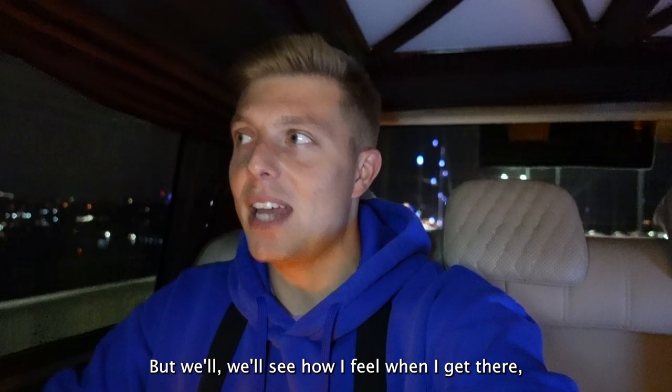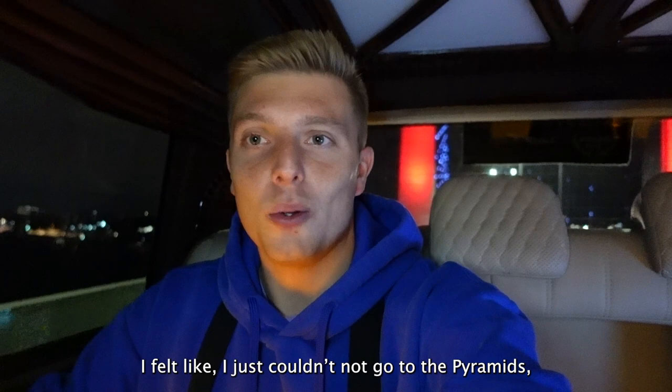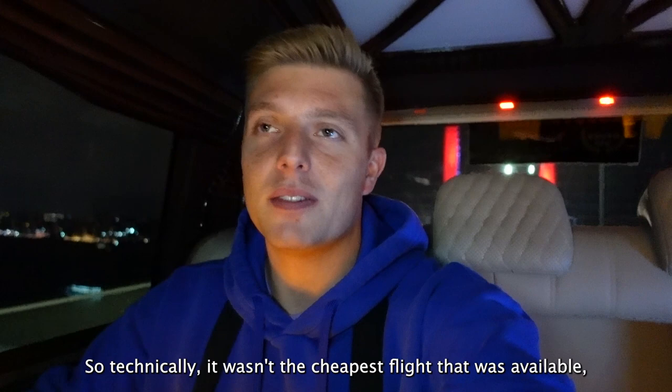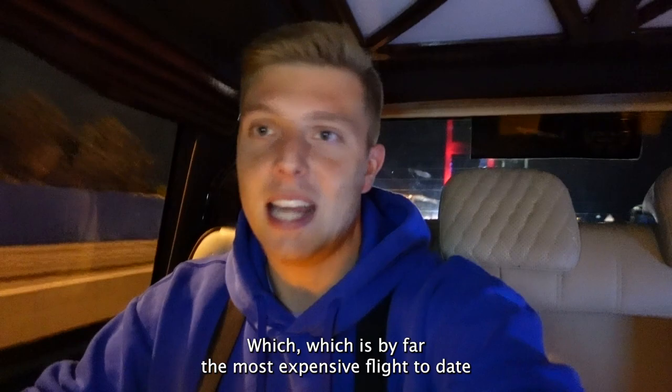I've always wanted to go to the pyramids, so this whole trip bouncing around and leading me to Istanbul - I felt like I just couldn't not go to the pyramids now I'm so close. Technically it wasn't the cheapest flight available, but it's one I've got to do. The flight cost me £197 one way, which is far the most expensive flight to date when you compare it to like £10 to Carcassonne, £9 to Milan, £6 to Bratislava.